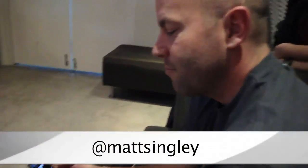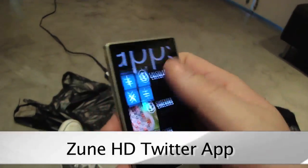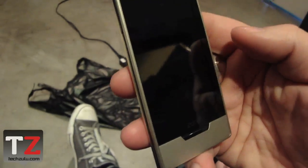We are here with Matt Singley, at Matt Singley on Twitter, and we are going to try the new Twitter app for the Zune HD, which just got released today. There it is. I haven't seen it either, so this should be exciting.